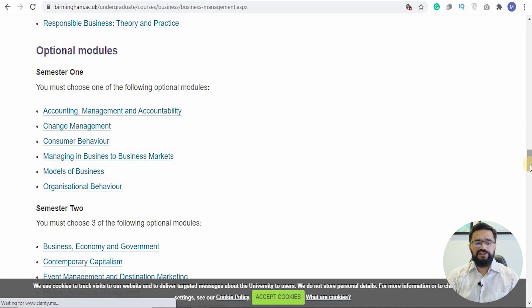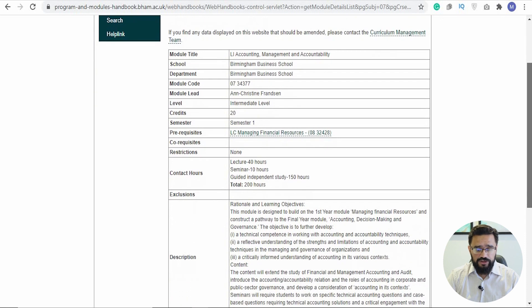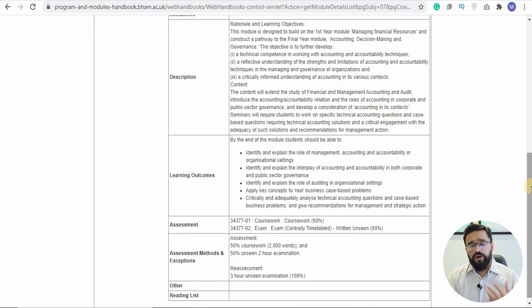In your second year, you do Research Methods and Responsible Business: Theory and Practice, and then get more options to select from in Semester 1, directing where you take your degree. It's important to sit with your professors and discuss your direction. For example, clicking on 'Management Accounting and Accountability' opens up the module detail — showing how many credits it's worth, who's teaching it, its code, and that it's in the Birmingham Business School, one of the leading business schools in the UK. It shows content, learning outcomes, and assessment: 50% coursework (a 2,000-word assignment) and 50% a timed examination.